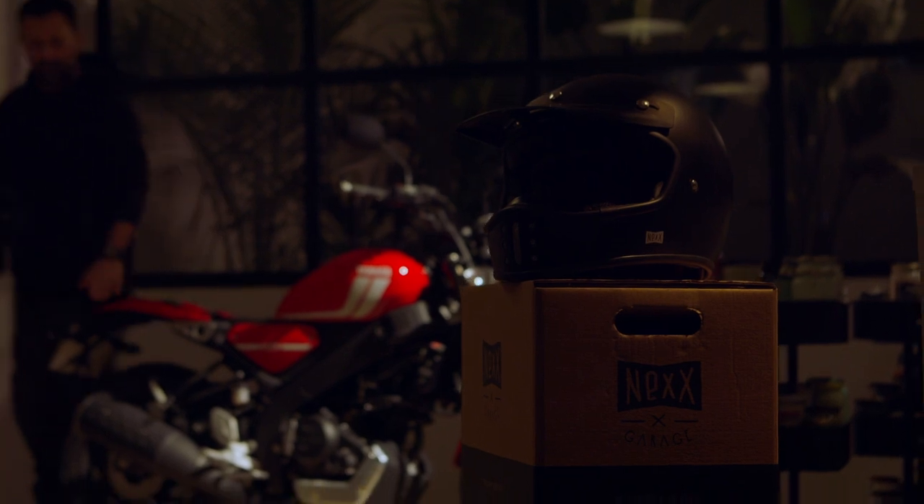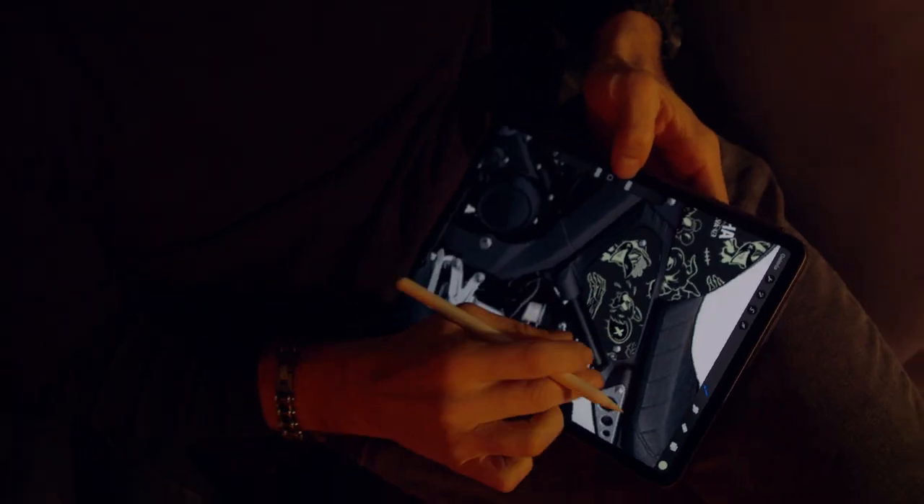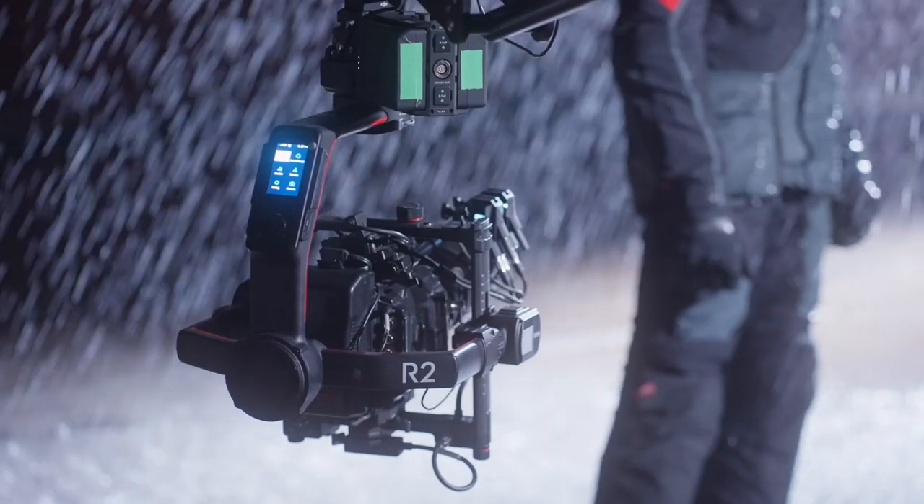Big movements are as easy to perform as small precise ones, typically done with sliders. The main difference with sliders is that with this system you can perform a precise move in any direction you could imagine.